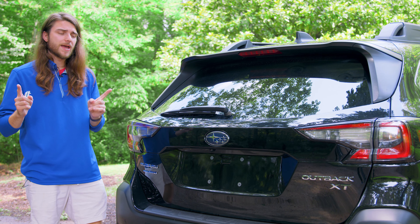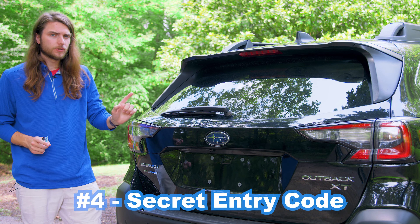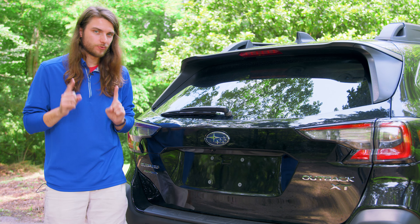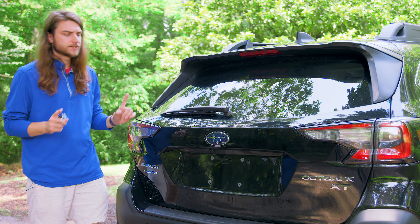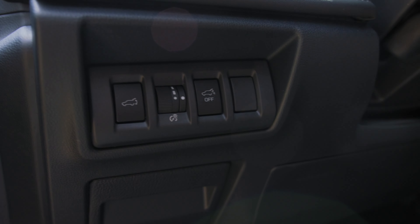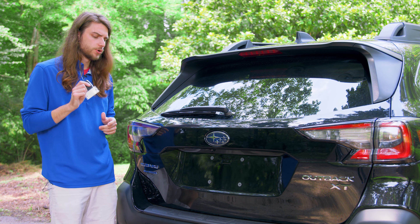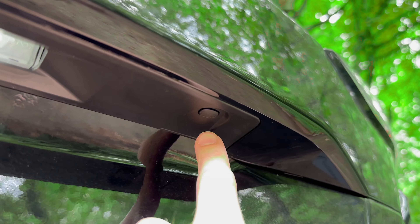A really awesome feature is that you can program a secret code into your liftgate to access it without the key fob. This requires a bit of setup, but once you do it, you're good to go. I recommend temporarily disabling the proximity sensor by pressing the button inside the cabin during setup. You'll also need your key fob for the initial setup, so make sure you have that on hand.